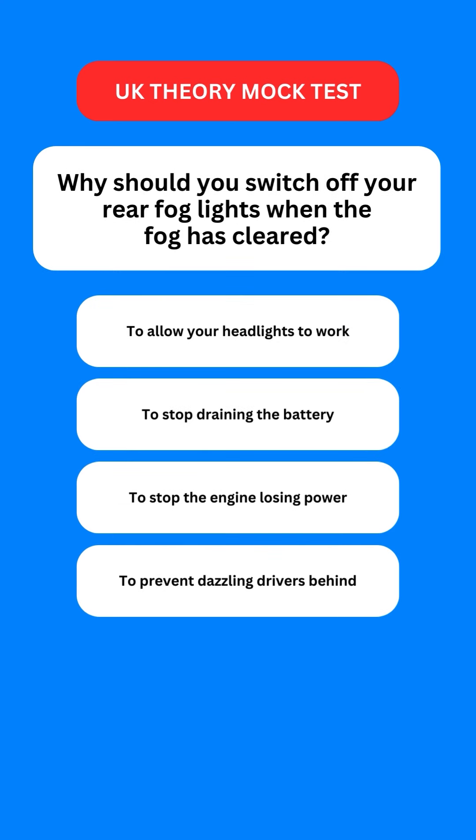Next question: why should you switch off your rear fog lights when the fog has cleared? Options are: to allow your headlights to work; to stop draining the battery; to stop the engine losing power; or to prevent dazzling drivers behind. The correct option is the last one — you should turn them off to prevent dazzling the drivers behind you.